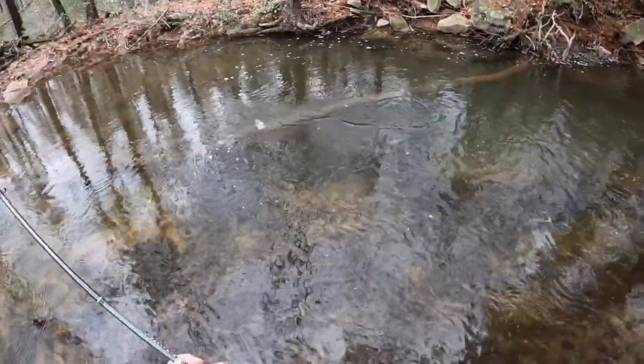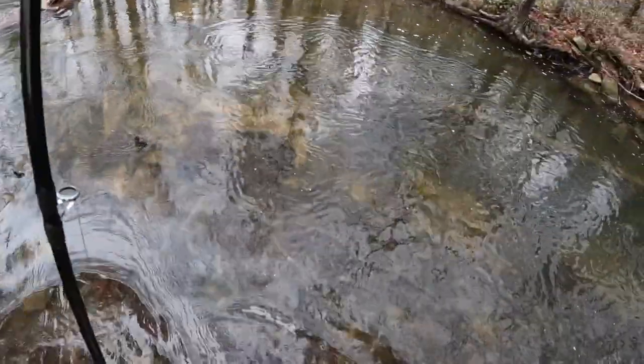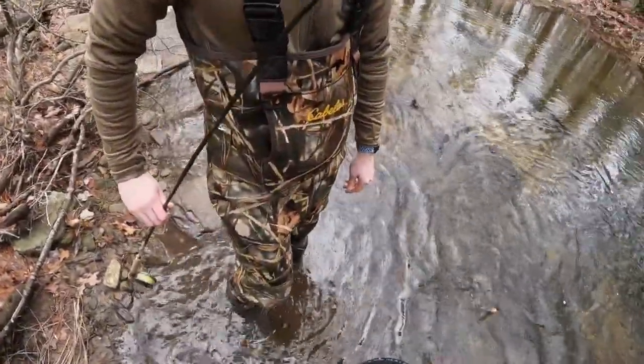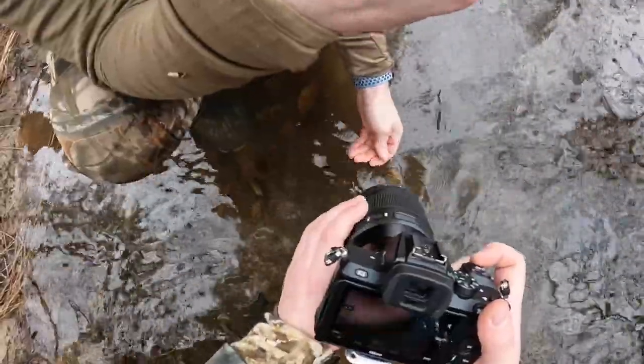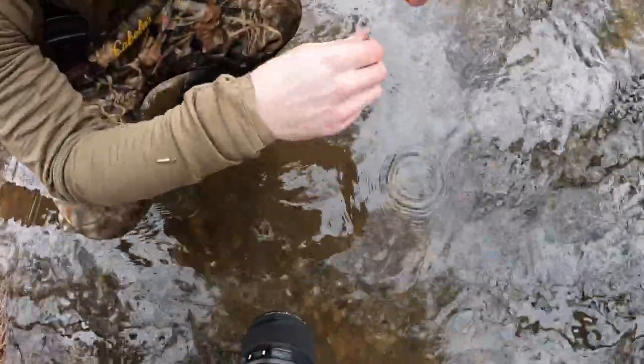There we go. Look at the belly on that guy. Do you want to take a picture? Hold the rod for now. This is where I guess I should have brought a net. I guess he didn't fall off yet. He did.